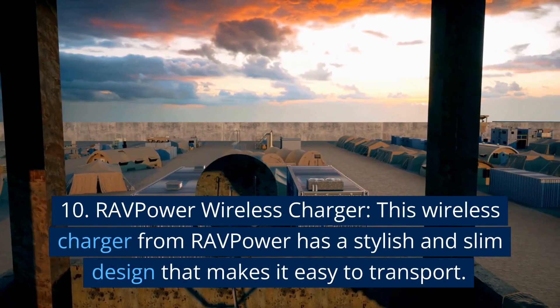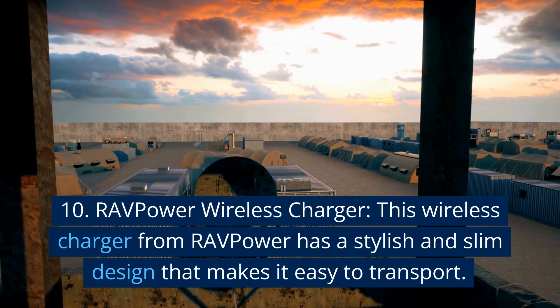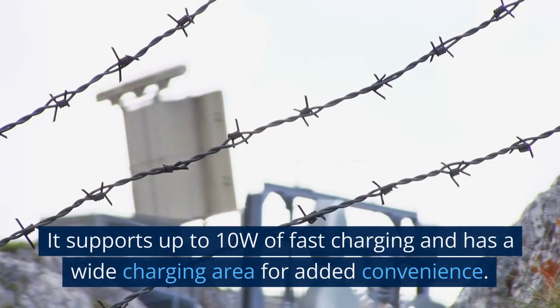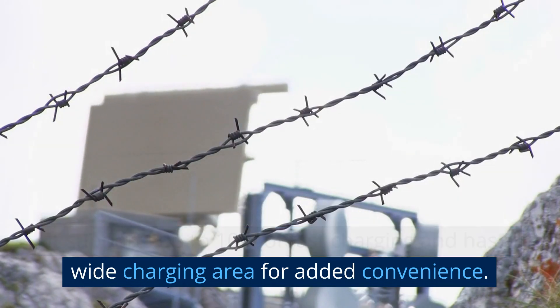10. RAV Power Wireless Charger. This wireless charger from RAV Power has a stylish and slim design that makes it easy to transport. It supports up to 10W of fast charging and has a wide charging area for added convenience.